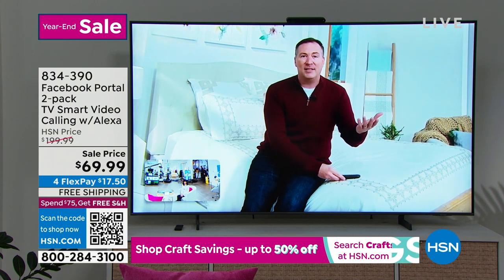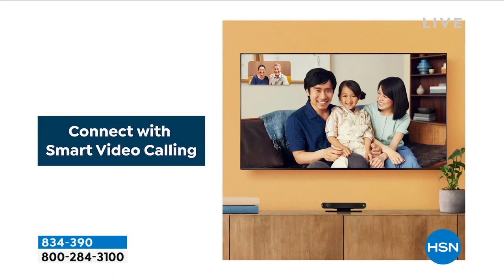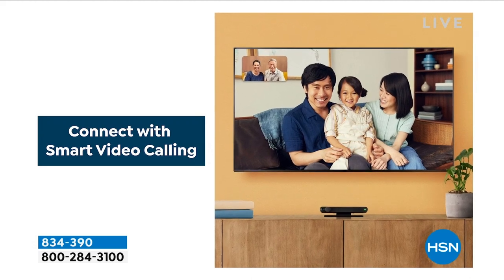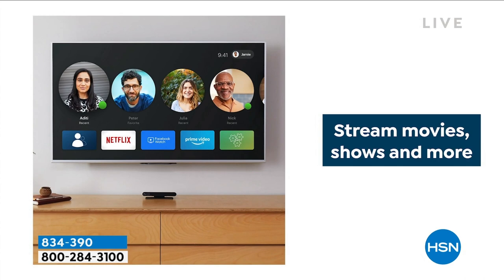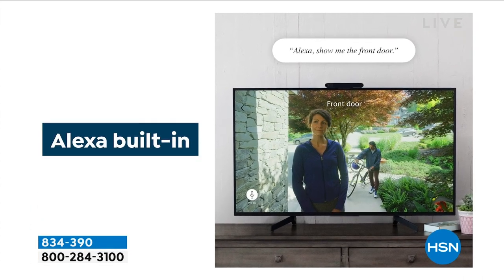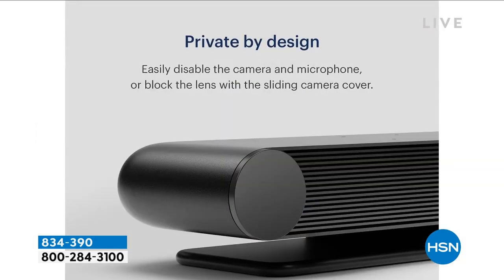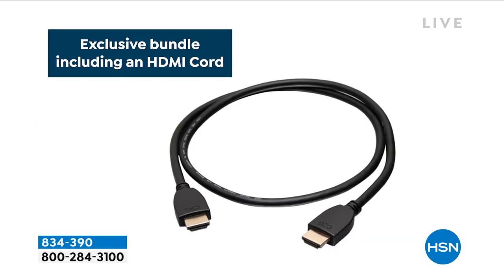The simple, easy thing is that all you need is a Facebook account or a WhatsApp account. All you have to do is connect this to your TV — it works on any TV. Log into your Facebook account or WhatsApp account, make those free video calls, and you've got it. It really is that simple and easy. We're also including the HDMI cord, so as long as your TV has an HDMI input — which is pretty much any TV, any brand for the last 15 years — you're good to go.